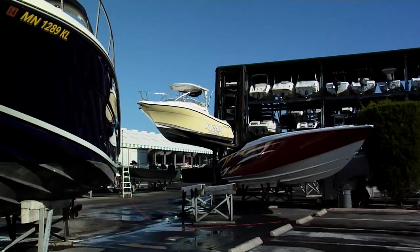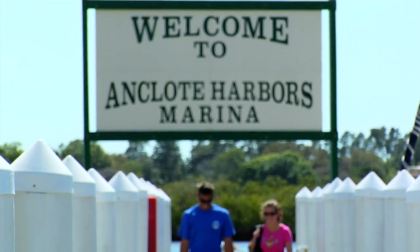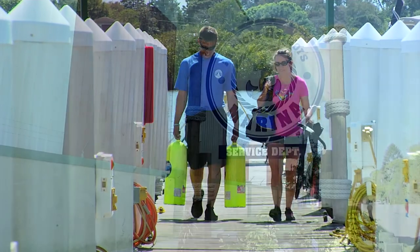At Anclode Harbors, our goal is to take the hassle out of boating and to make your time on the water as enjoyable as possible. We do this by offering you the very best services at a great price.